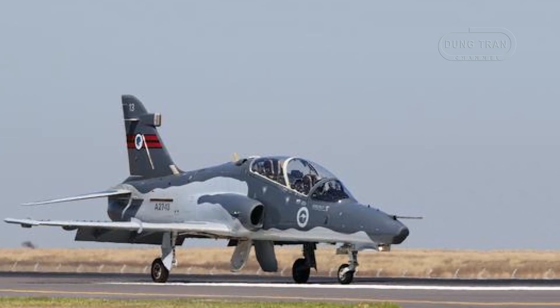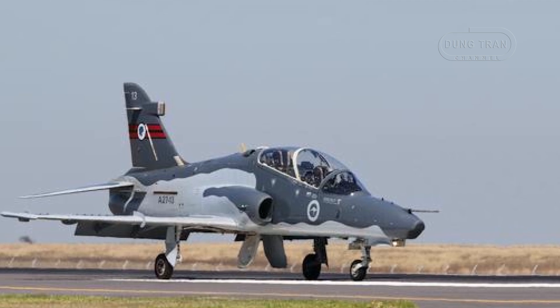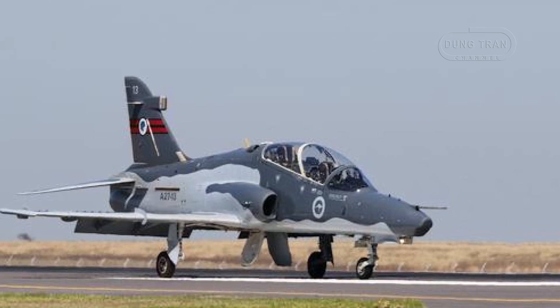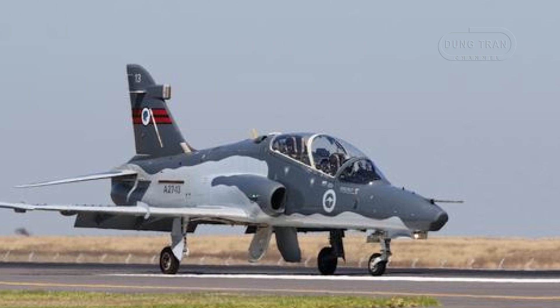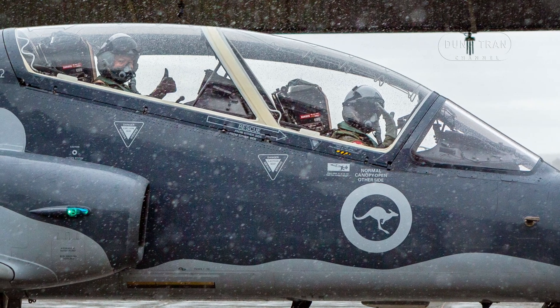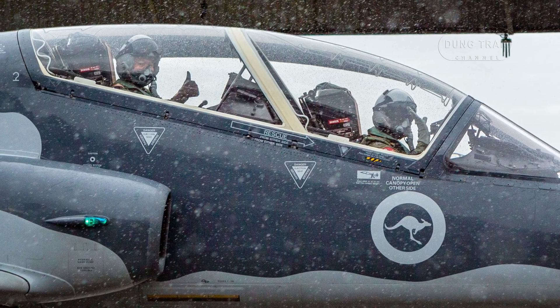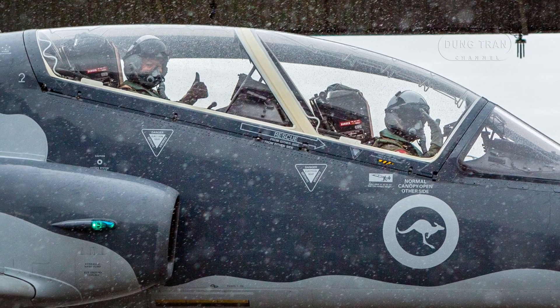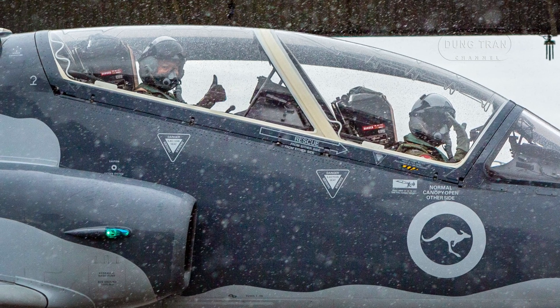The Royal Australian Air Force's Hawk 127 fleet, consisting of 33 BAE Systems-built advanced jet trainers, is a cornerstone of Australia's military aviation training infrastructure. Designated as a lead-in fighter, this low-wing, all-metal aircraft is operated by No. 76 Squadron at RAAF Base Williamtown near Newcastle, and No. 79 Squadron at Base Pearce near Perth.